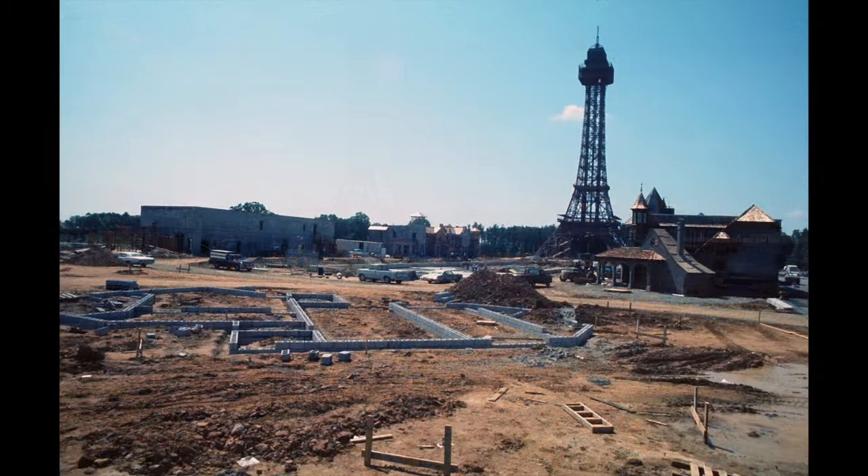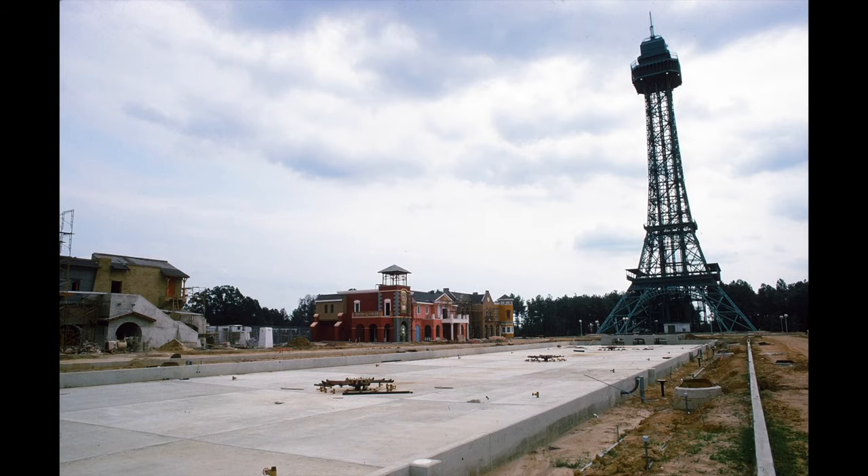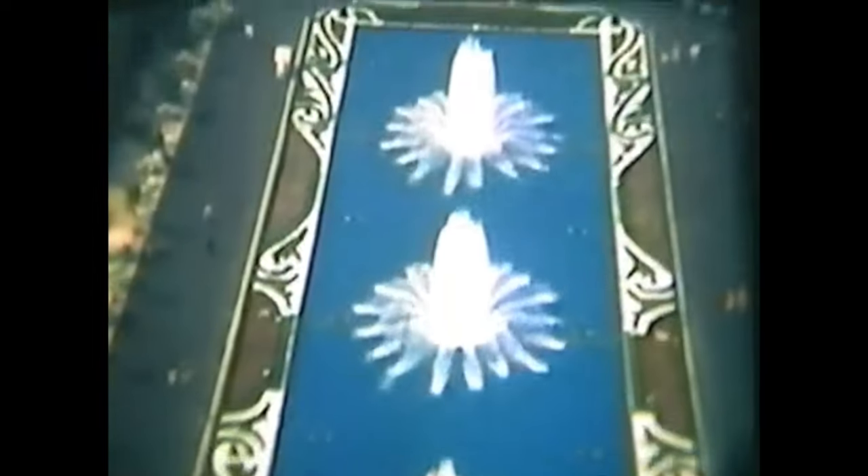By 1974, construction was so far along that a preview centre was opened, including a drive-thru animal safari and the Scooby-Doo roller coaster. Opening on May 3rd 1975, the new King's Dominion welcomed guests with 15 rides and attractions. Paying $7.50 and entering the park, visitors would find themselves on International Street, with its European architecture and majestic fountains.